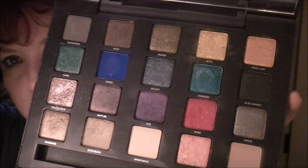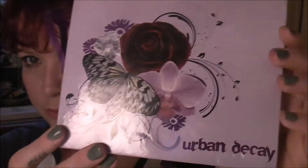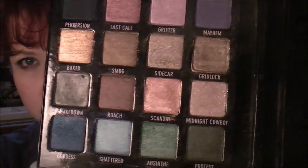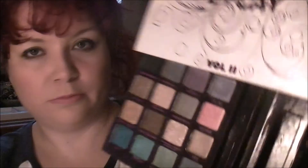Now I'm going to move on to large palettes. This is the Vice palette - I love this palette, it's beautiful. The only thing is these raised sections make it quite hard to store because they're quite raised so you can't put anything on top of it, which is a bit of a pain. And then I've got the five Books of Shadows. This is the first Book of Shadows and this one is the second. There are some colours in the first two that aren't actually available in any other palette.